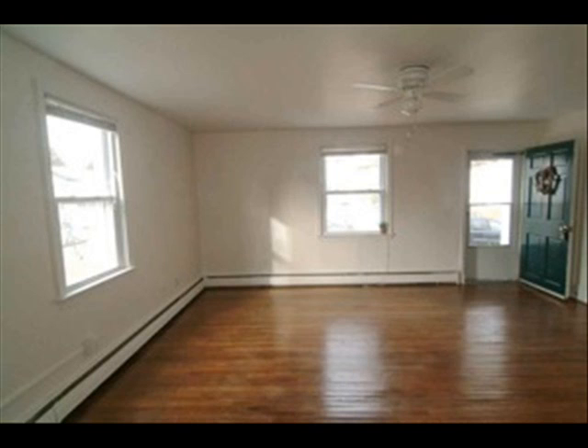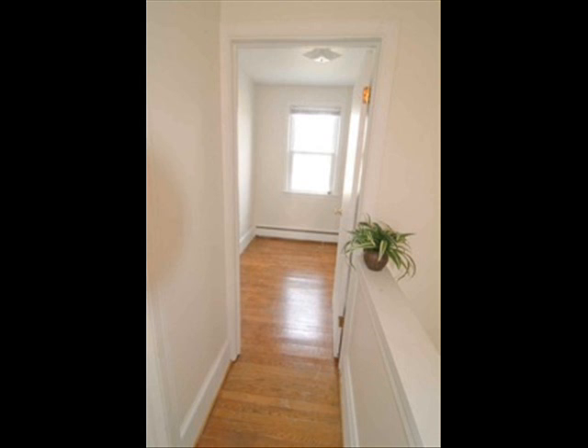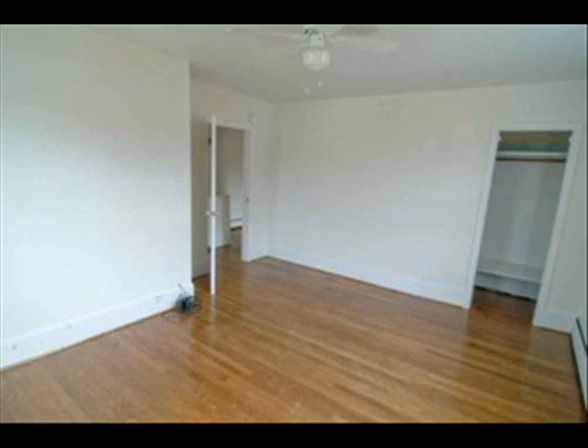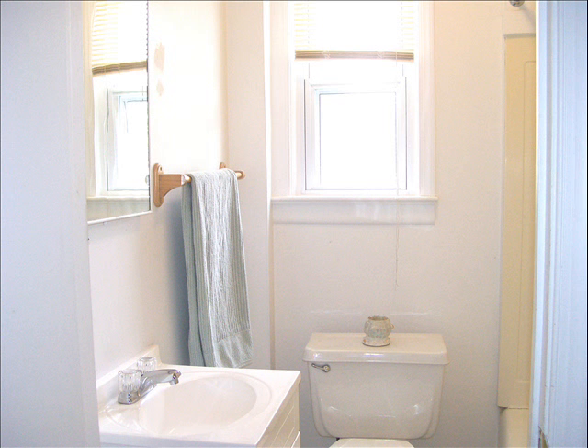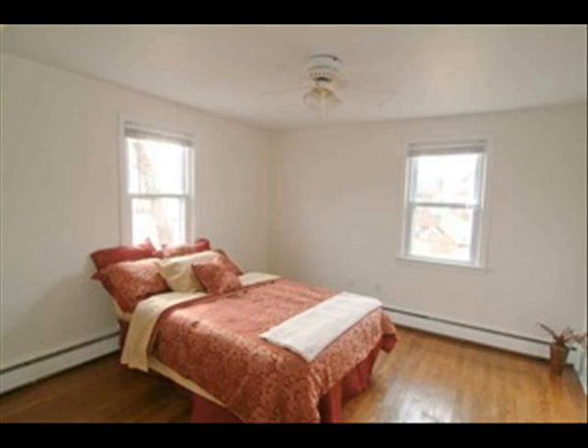And now we'll go upstairs. This is one of the bedrooms. This is the full bath. And another bedroom — there are three bedrooms total.